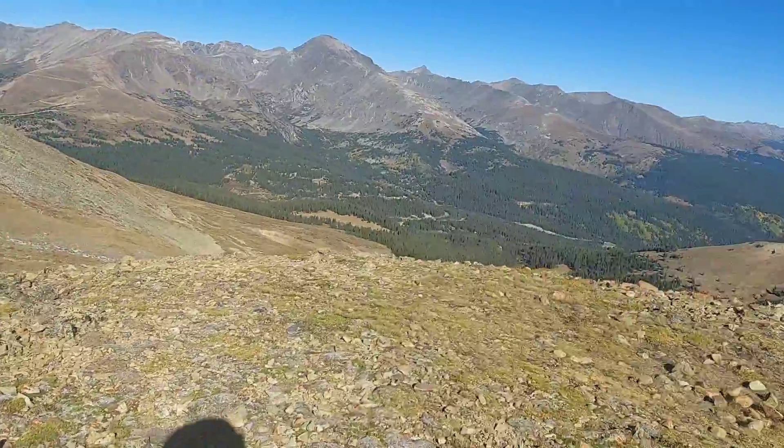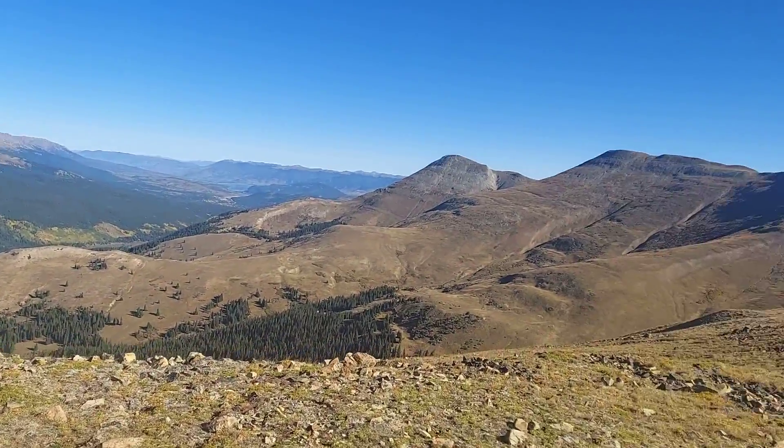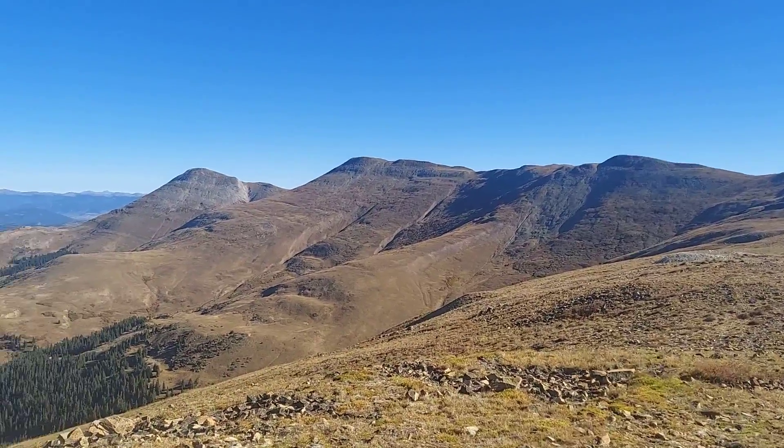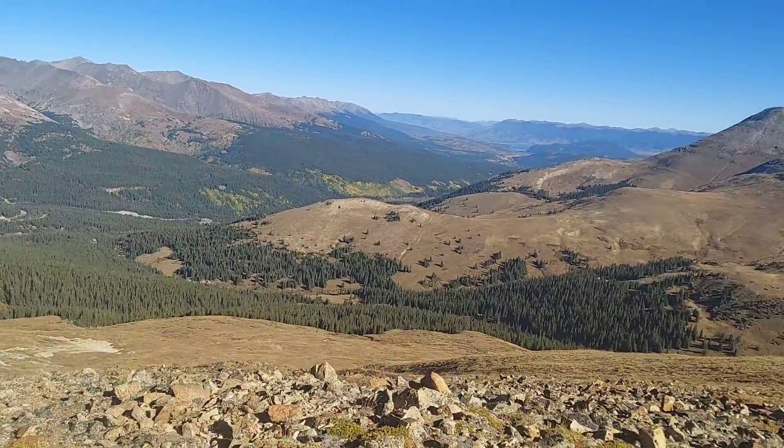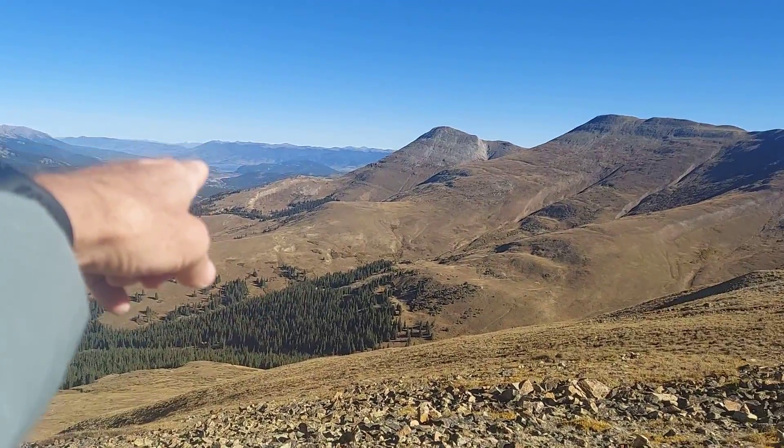There's nobody over here on this side — the way I like it. And down there is Breckenridge.